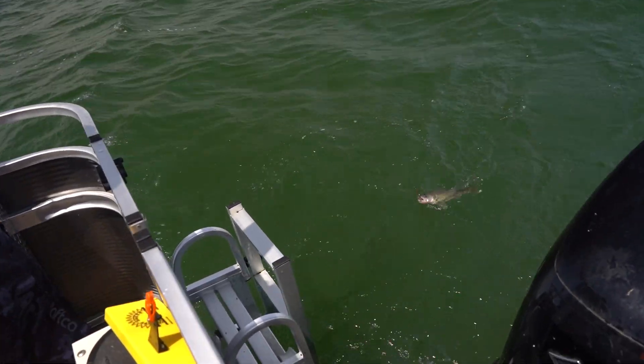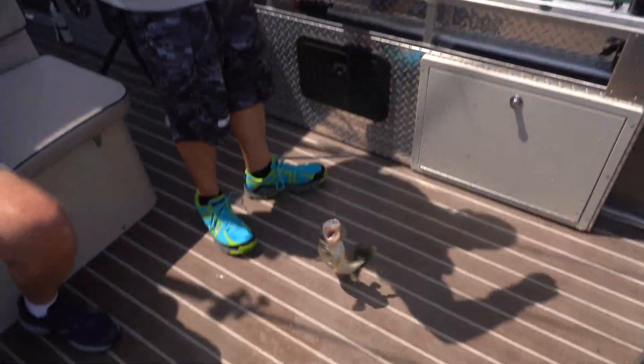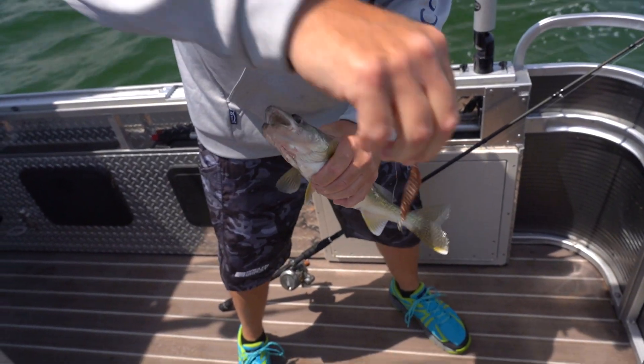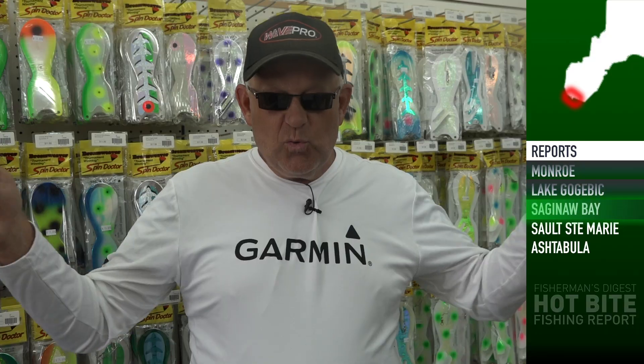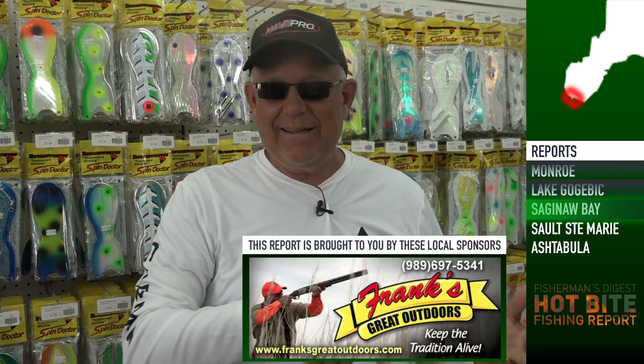We caught a ton of fish — at times we had three or four on at once. We're going two and a half miles an hour since the bay is already warm, and the speeds aren't really the issue. If you want to get out there and have a great time, implement a spoon pattern at two and a half salmon speed behind offshore boards. You'll cover a lot of water, which is really the key at Saginaw. These fish move around, so you've got to put a lot of miles under your hull.